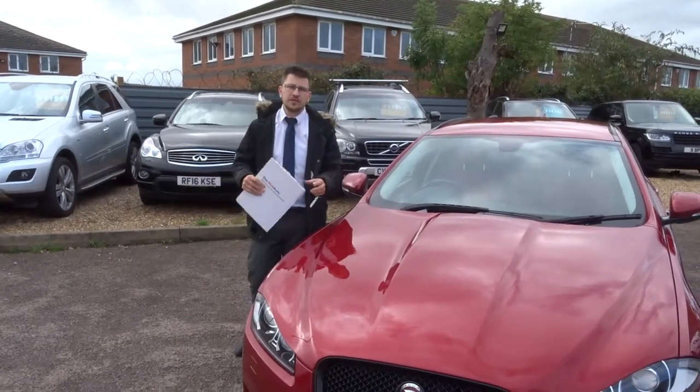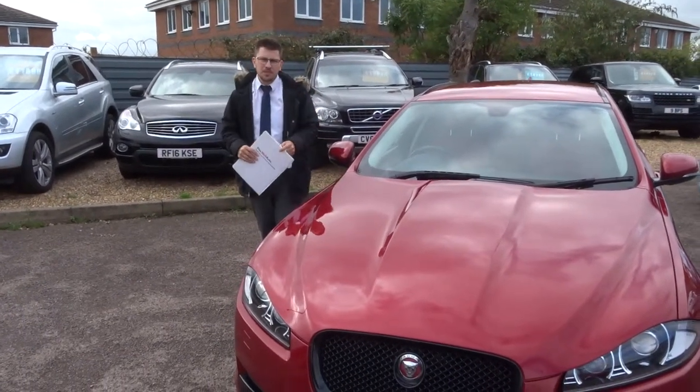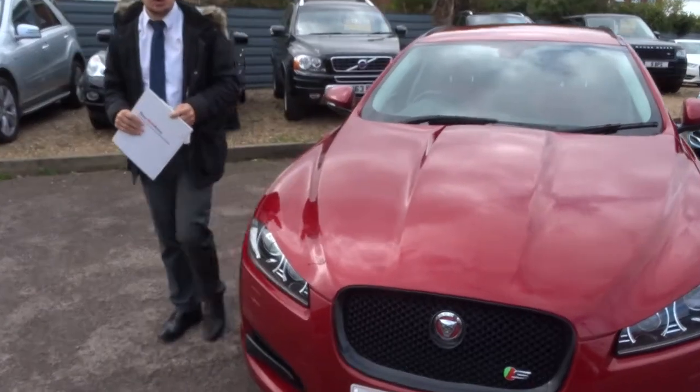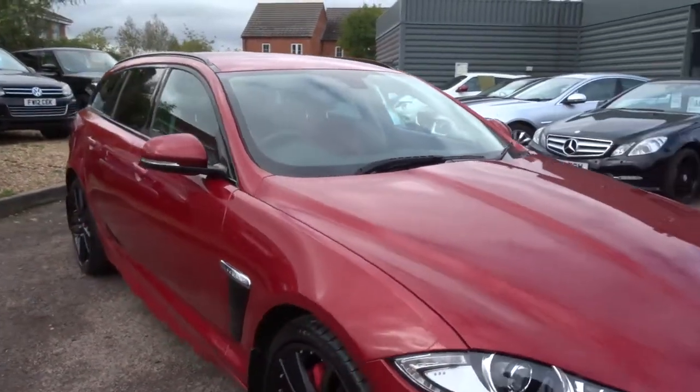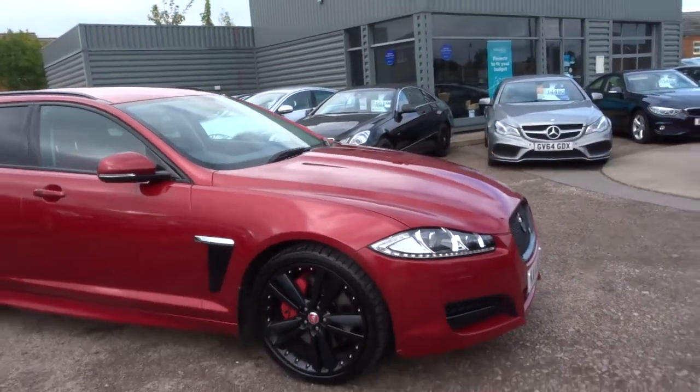Welcome to Country Car. I apologise for the wind. Here we have an absolutely stunning Jaguar XF Sport Brake. I'm going to give you a walk around the car and show a few of the features and the general condition.